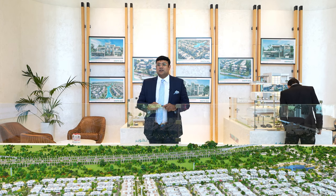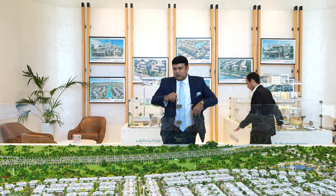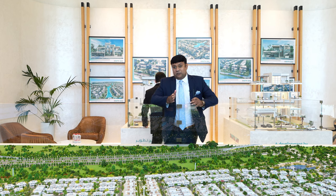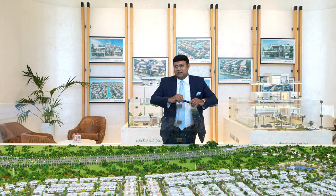Right now we are at the launch of Dubai South Bay. South Bay consists of three-bedroom townhouses, four-bedroom townhouses, four-bedroom semi-detached, five-bedroom semi-detached, and mansions with five, six, and seven bedrooms.